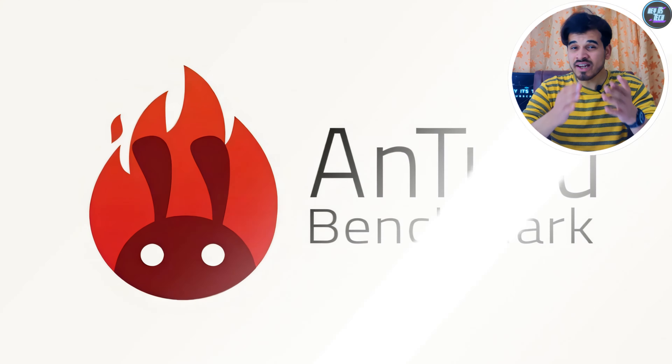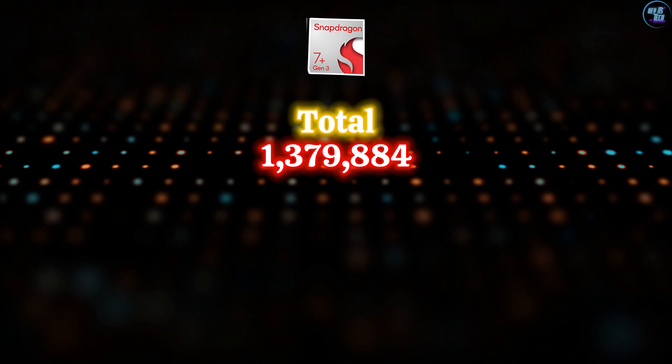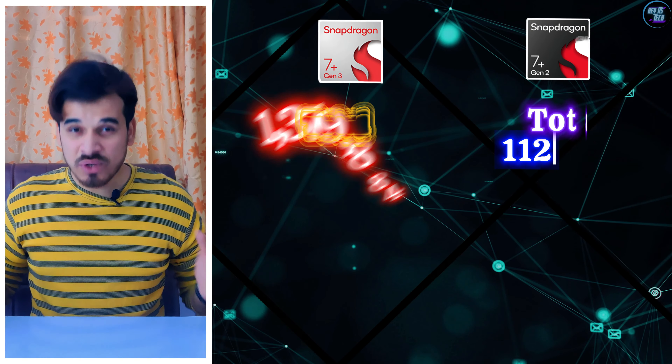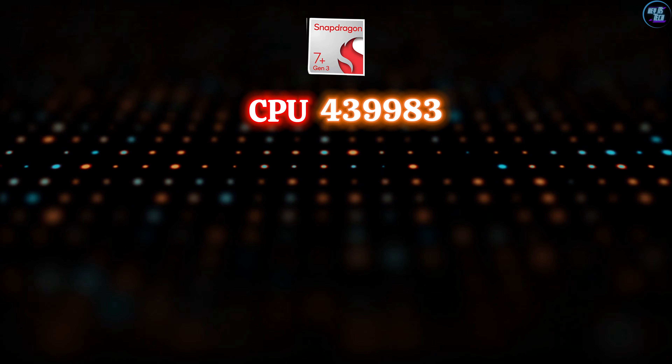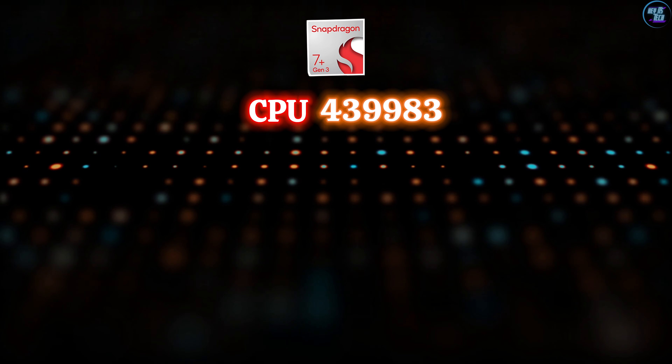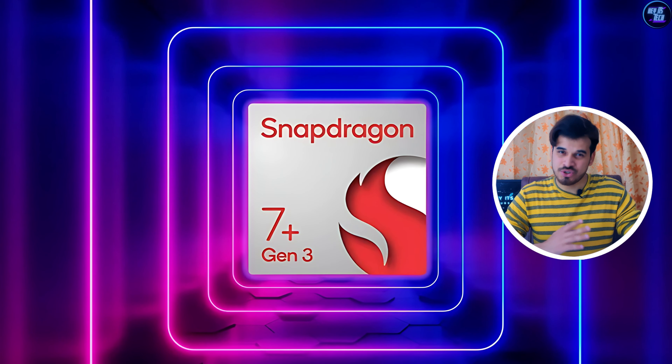The Snapdragon 7 Plus Gen 3 scores impressively in benchmarks. In AnTuTu version 10, it achieves a total score of 1,379,884 points, which is significantly faster than its predecessor. The CPU scored 439,983 points, due to its awesome CPU architecture, which I will explain shortly.